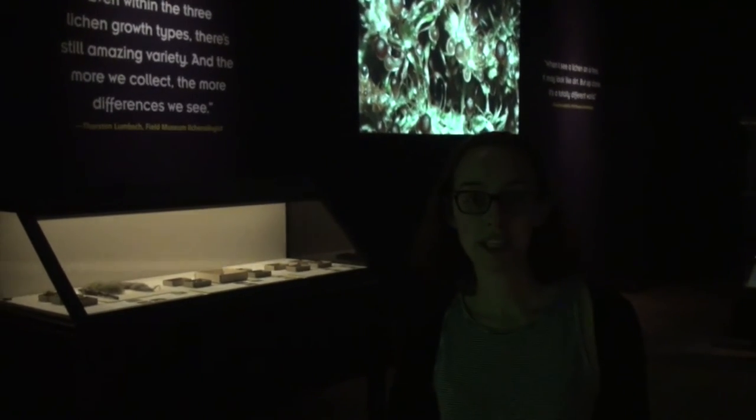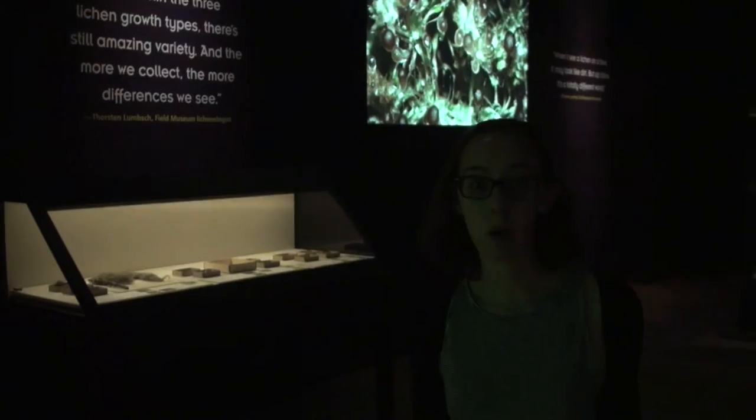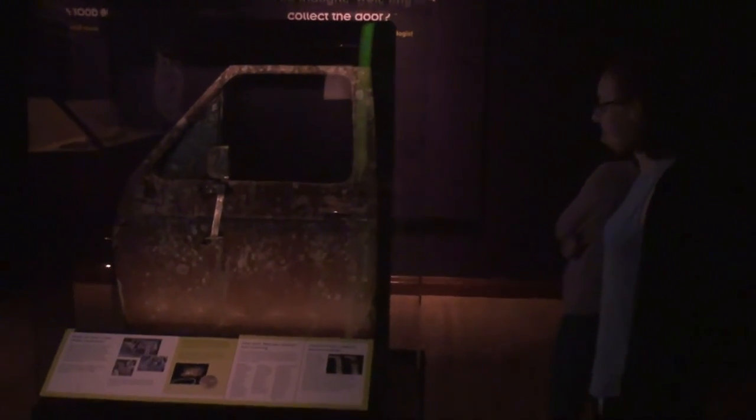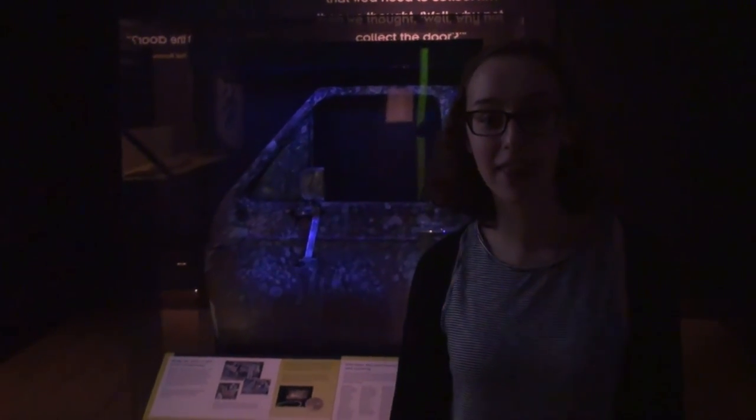For example, an abundance of a certain type of lichen can prove that one area is experiencing a lot of global warming. This is a specimen that we've found which has over 54 species of lichens on its surface. Thanks for visiting — when you have a chance, stop by the lichens exhibit at the Field Museum.